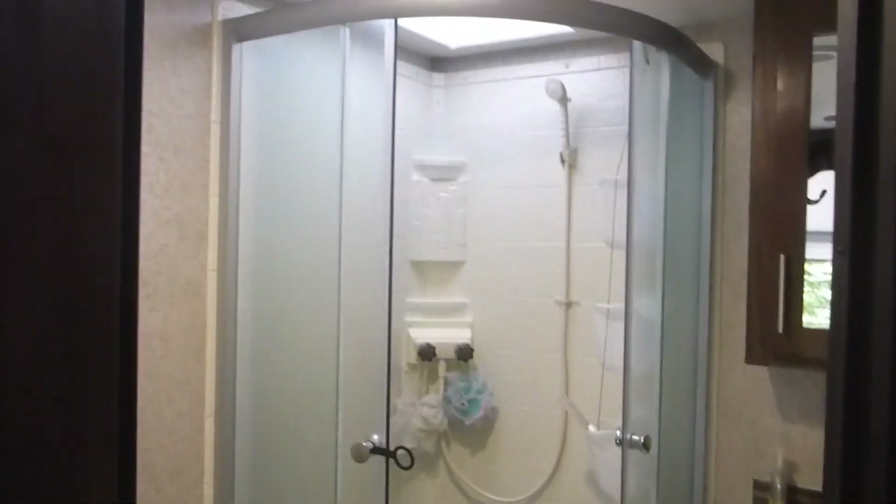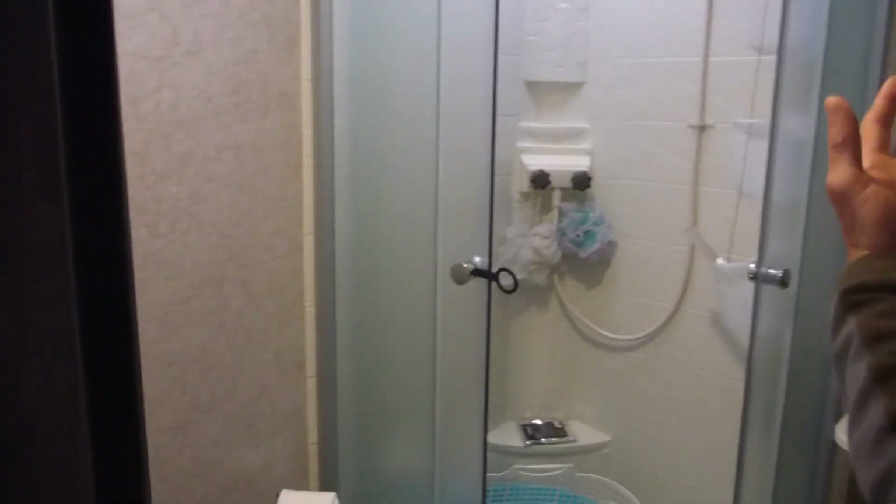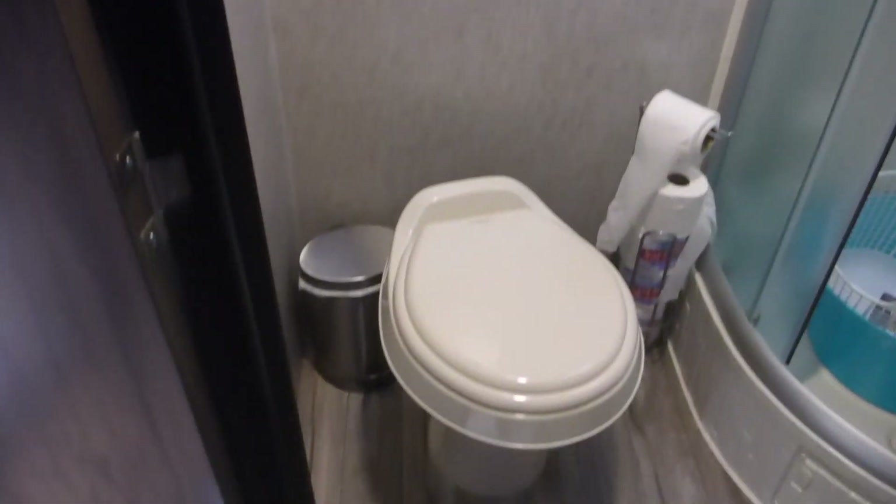Come on in to our trailer. We've got a full shower, toilet, nice sink.